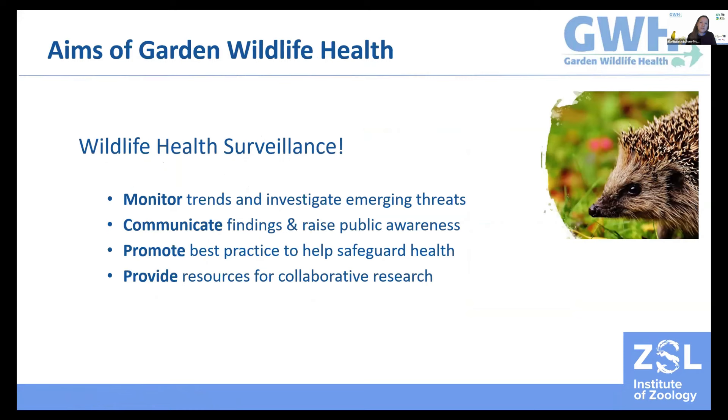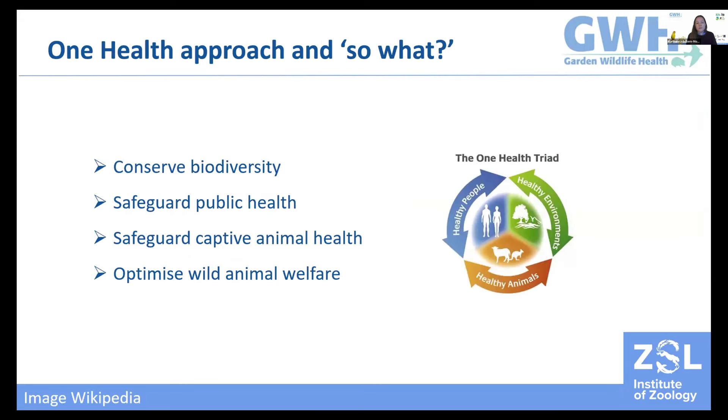The fundamental aim of our project is to monitor the health of British garden wildlife and to identify any potential disease threats. Once we do identify a disease threat, we're also actively involved in trying to find and promote ways of mitigating that threat — from providing individual members of the public with advice to developing national mitigation strategies and informing NGOs and government decision making. We do all this with the One Health approach: to conserve biodiversity, safeguard public health, companion animal and livestock health, and protect wild animal welfare.